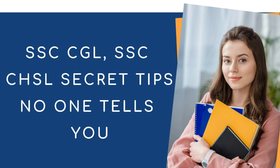SSC CGL is one of the most competitive exams. Due to the current situation, that exam has been postponed again and again. It used to be conducted on May 29th, but now due to the current pandemic and COVID situation, the exams are postponed. It's not going to be conducted in May or June. The current update is the exam may be conducted post this pandemic, maybe in August or September.